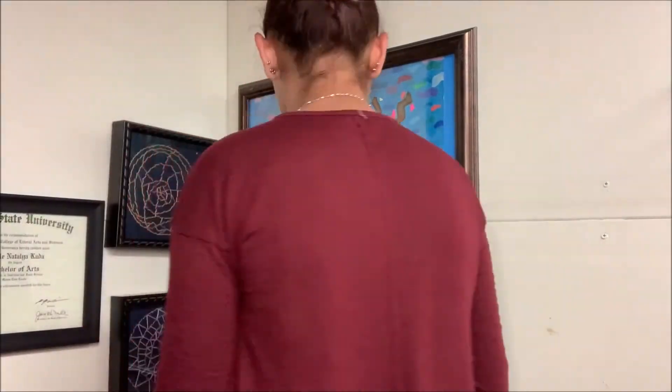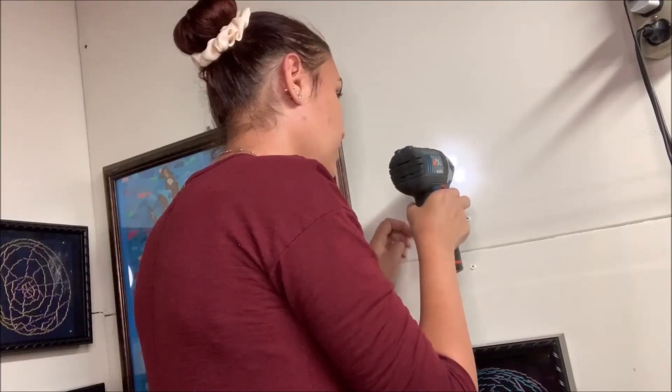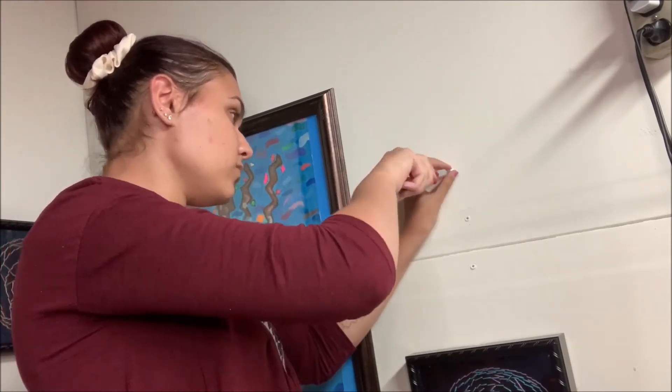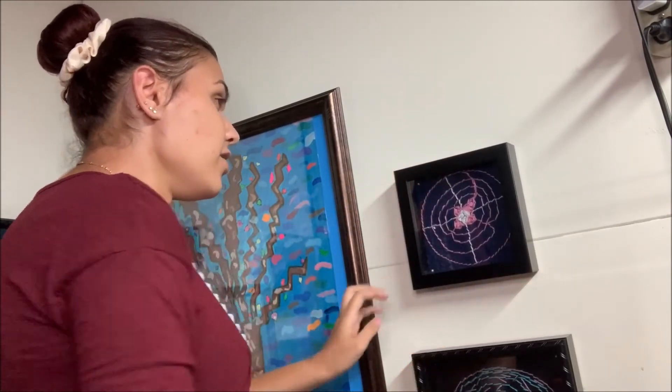So one wall is done. I got my diploma in the middle and then on either side of the top corners I have an embroidery piece, and then the same for the bottom of the diploma. The second wall is done too — there's a photo of a tree that my sister painted a while back, and then I have two embroidery pieces that I did.